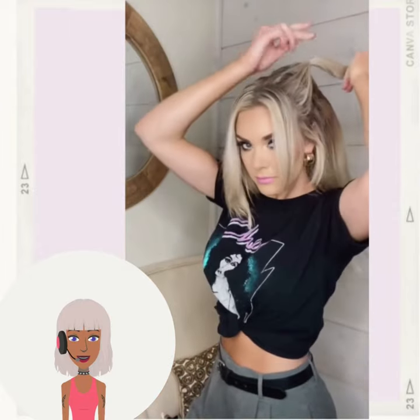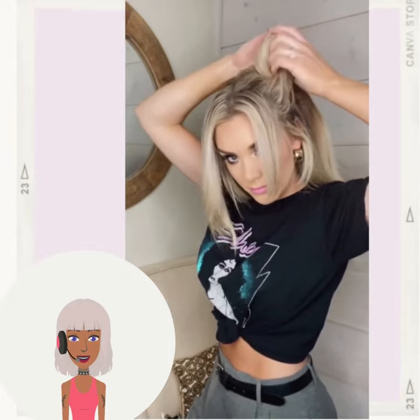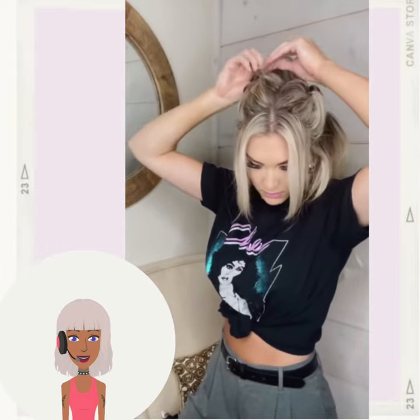Hello everyone! Welcome back to Hair Trend Seeker. If you're new around here, my name is Danielle, and today we're going to be checking out some cute ways that you can style your hair this fall and winter season.